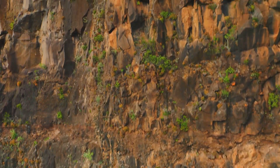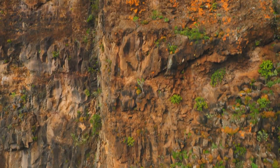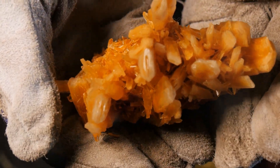Intrusive igneous rocks form when magma cools and crystallizes slowly beneath Earth's surface. This slow cooling allows large mineral crystals to grow, giving these rocks a coarse-grained texture. Granite, a common intrusive igneous rock, is often used for building materials due to its durability.